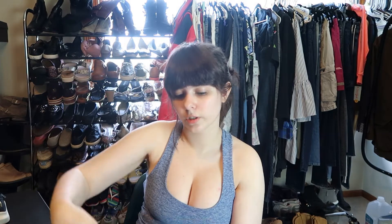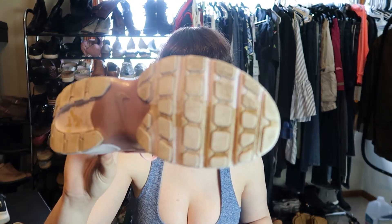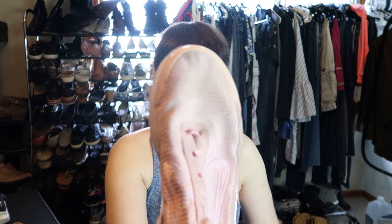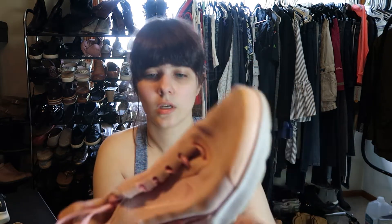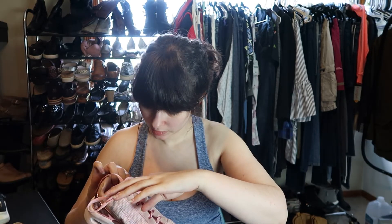These are really worn. They're pink Nike Air sneakers with a lot of dirt on the toe. There's yellowing and I'm not sure if it would be worth trying to sell them. They're size eight. There is a lot of wear to the treading on these, so these might be in the same boat as the other non-resellable pair.